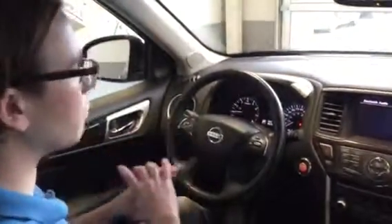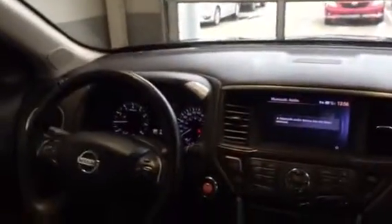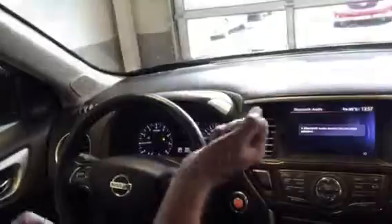You've got the Bose sound system with speakers everywhere — absolutely fantastic. And a heated steering wheel. So after you scrape your windshield in the winter and your hands are cold, you're going to come in and it'll greet you with a nice warm steering wheel.